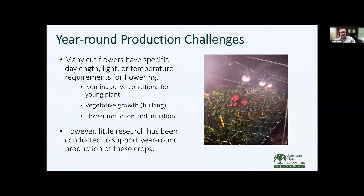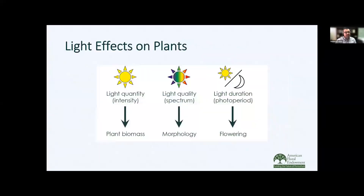Many cut flowers have specific requirements in order to induce them into flower, which we don't often think about when growing them outdoors. One of the most important things, especially if you're growing young plants that will be transplanted into a high tunnel or greenhouse, is that you need to provide them with non-inductive treatments so they don't start to flower prematurely, and to get some vegetative growth prior to inducing flowering. However, there's been very little research in this area to support year-round greenhouse production, especially for northern latitudes.